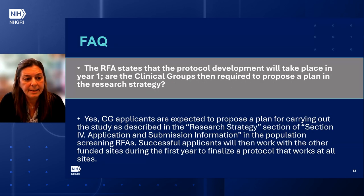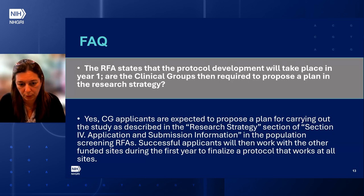The RFA states that protocol development will take place in year one. Are clinical groups required to propose a plan in the research strategy? Yes. Clinical group applicants are expected to propose a plan. Successful applicants will then work with the funded sites during the first year to finalize a protocol that works at all sites.